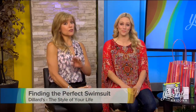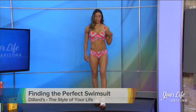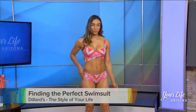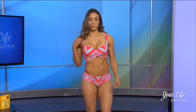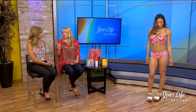Let's start with two pieces — I love the fact that you can mix and match with these, that really makes such a difference. Cocoa Reef is one of our favorite brands at Dillard's. If you have a large bust, cup-sized C to double D, Cocoa Reef is a bra-fit suit. A lot of suits have underwire, but do they always fit? No. Cocoa Reef was actually made in a bra factory, so these suits fit true to size. That is hard to find.